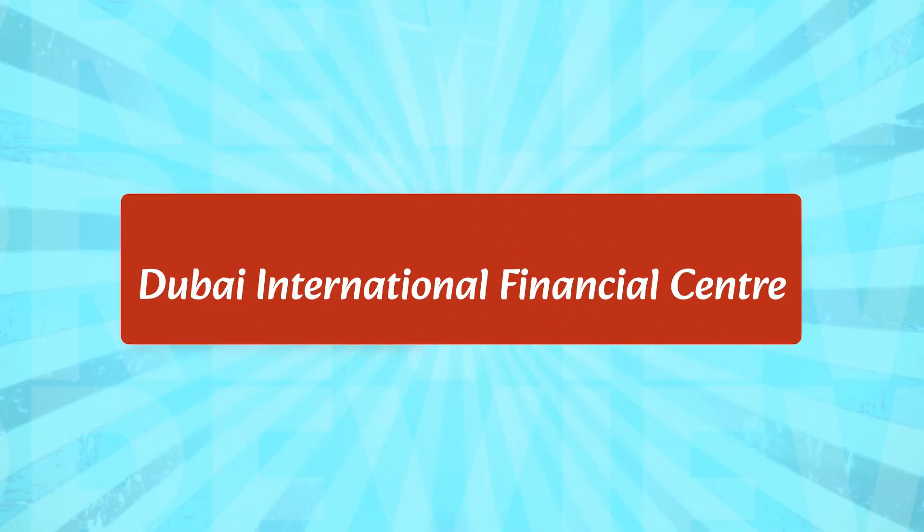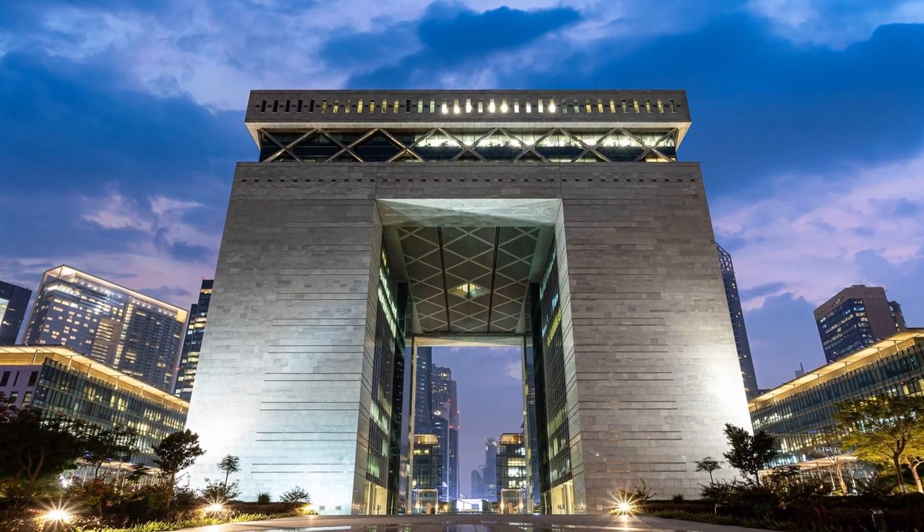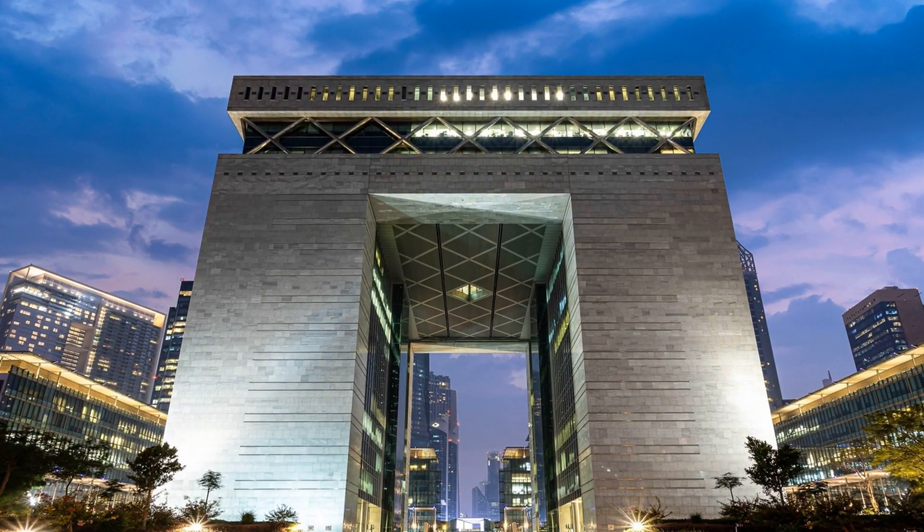The Dubai International Financial Center is a great spot for studying. It is a hub for financial institutions and offers a wide range of courses and programs. The center also has a library, a cafe, and a comfortable seating area, making it the perfect place to study.